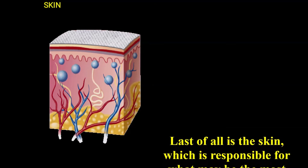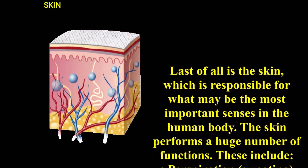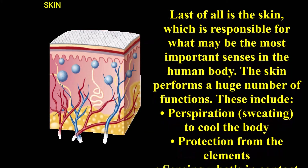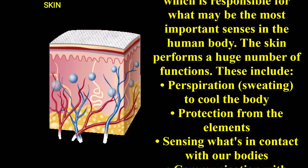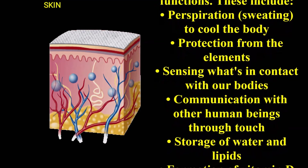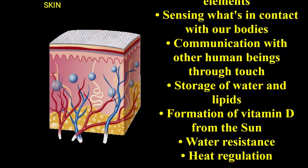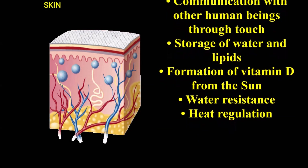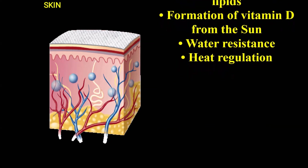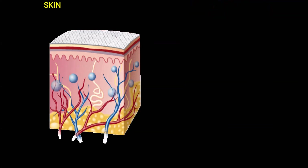Last of all is the skin, which is responsible for what may be the most important sense in the human body. The skin performs a huge number of functions. It sweats to cool the body, protects from the elements, and helps in communication when we touch other human beings. It also stores water and lipids, helps in the formation of vitamin D, and aids in water resistance and heat regulation.